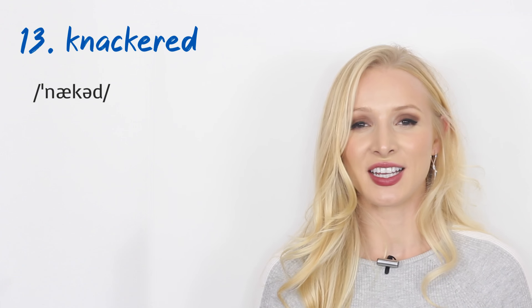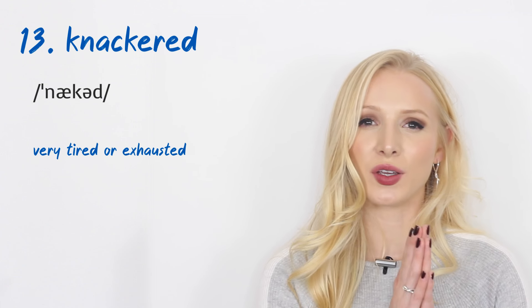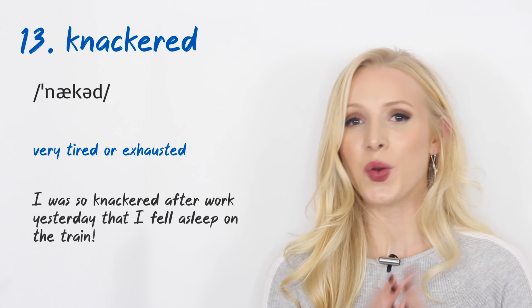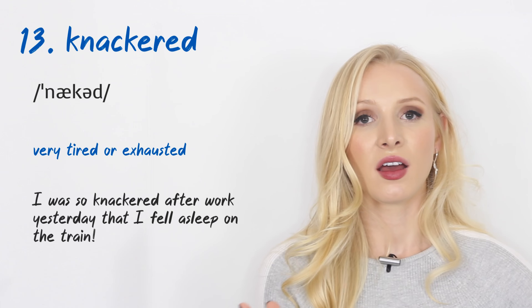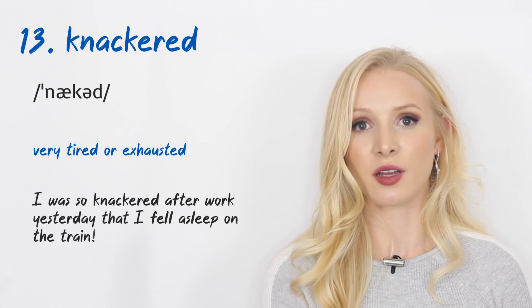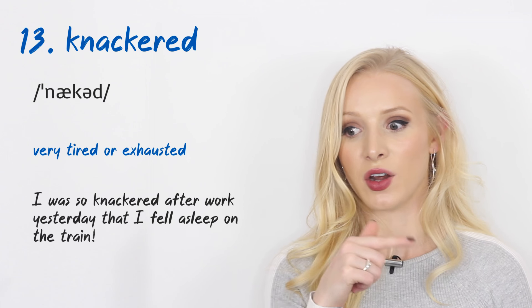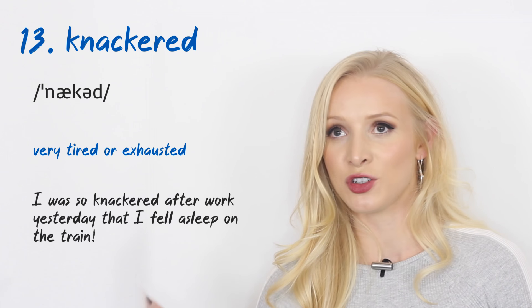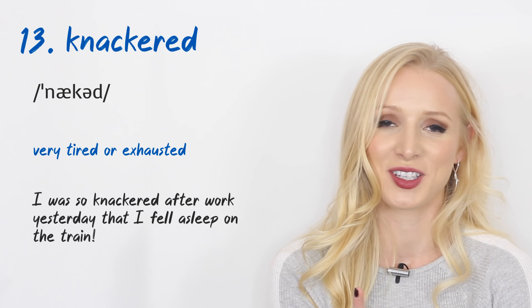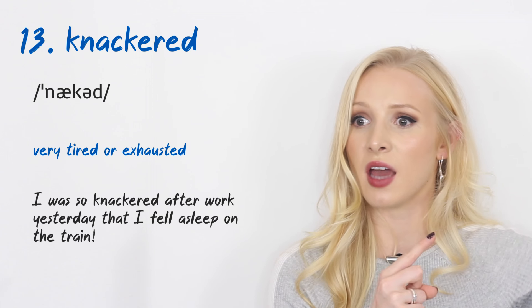Number thirteen: 'knackered.' This means very tired or exhausted. An example: 'I was so knackered after work yesterday that I fell asleep on the train.' When I used to commute from London back to the countryside, I'd fall asleep and go all the way to the end of the line, then have to wait an hour to get back.